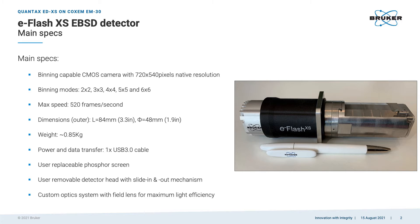The detector is powered by a binning-capable CMOS camera with a native resolution of 720 by 540 pixels. It can do any binning from 2x2 up to 6x6, and no matter the binning mode it can reach a maximum speed of 520 frames per second. In terms of dimensions, it's approximately 3.3 inches long and less than two inches in diameter — shown next to a Bruker ballpoint pen for reference.